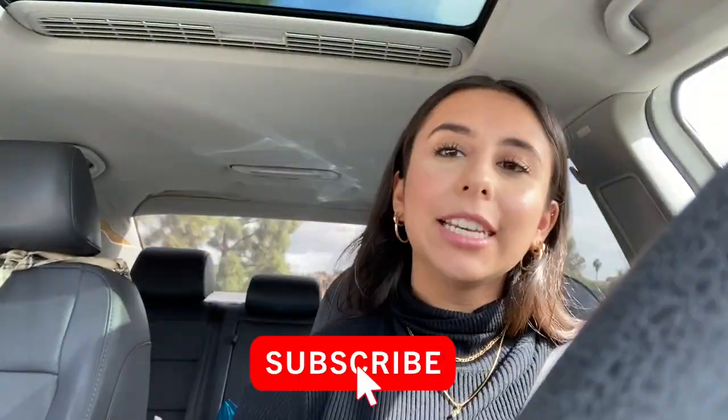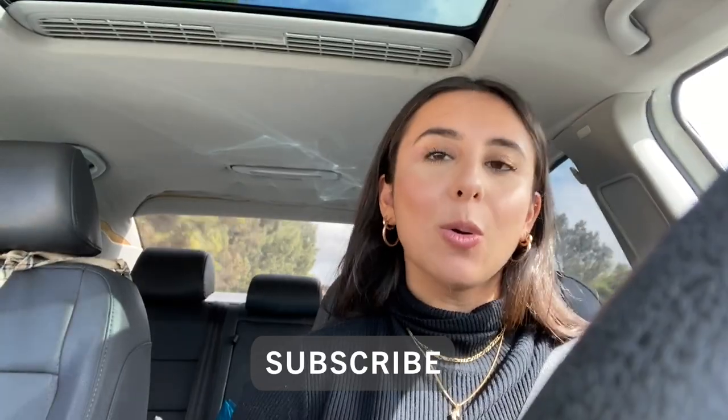Hey guys, what is up! Welcome back to my channel, or welcome to my channel if you're new here. My name is Romary and as you may or may not know, I make lifestyle content. Please make sure to subscribe down below and turn those notifications on so you stay updated whenever I post a new video.